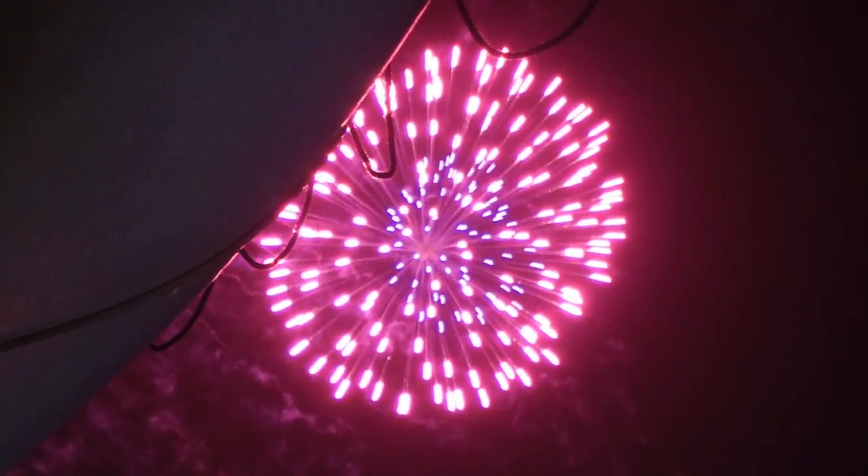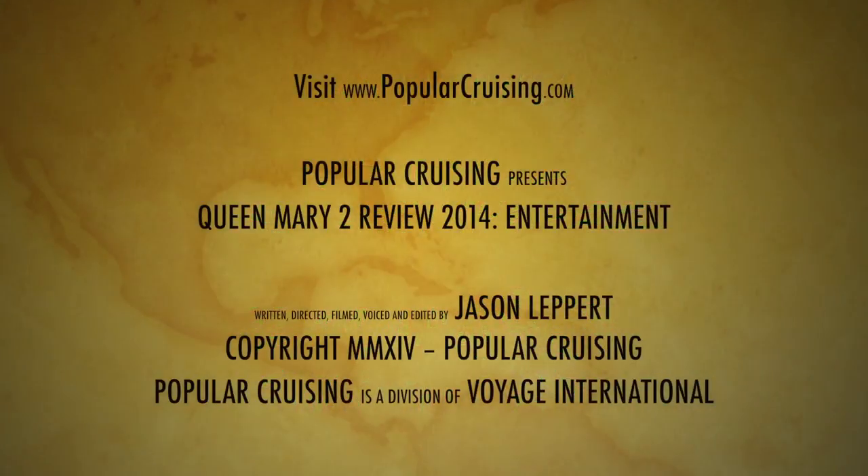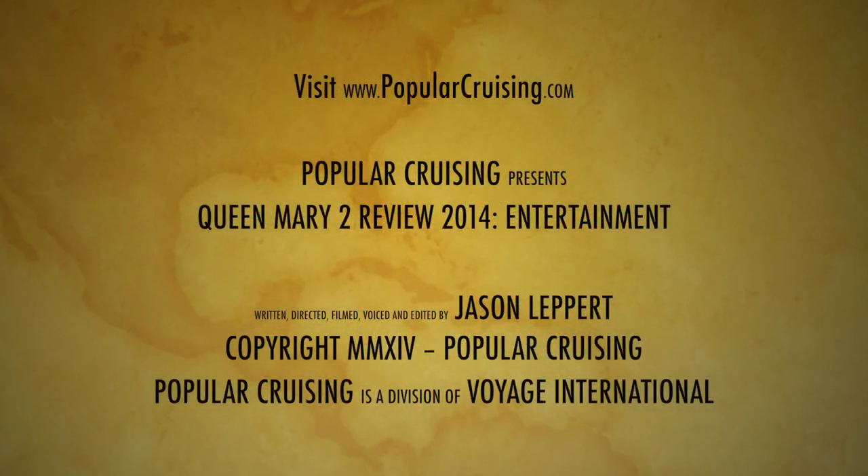Thanks for watching. Please be sure to check out our other videos, subscribe to our channel, and visit PopularCruising.com.